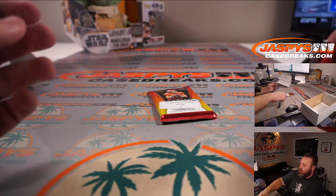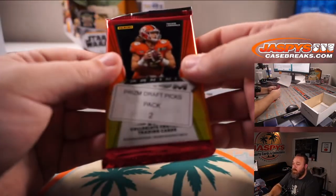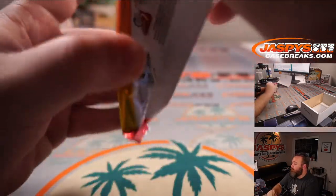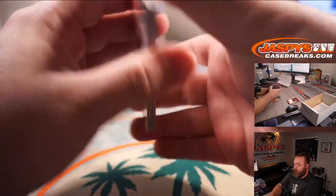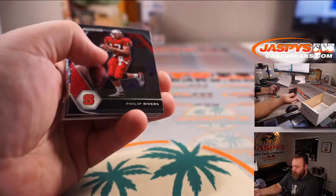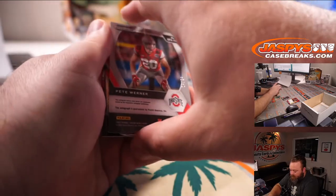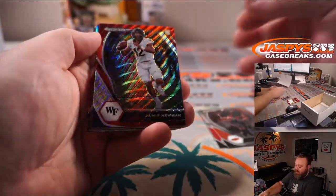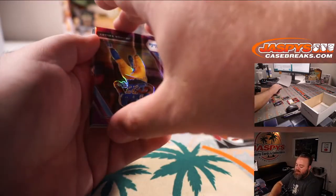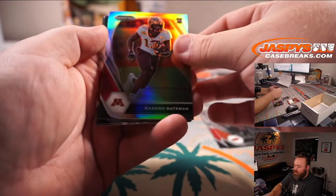Last pack of the break. Pete Werner, linebacker out of Ohio State, 43 out of 49 — orange pulsar autograph. Jamie Newman red wave, Joshua Kelly purple to 75, and Rashad Bateman silver. And there you go.